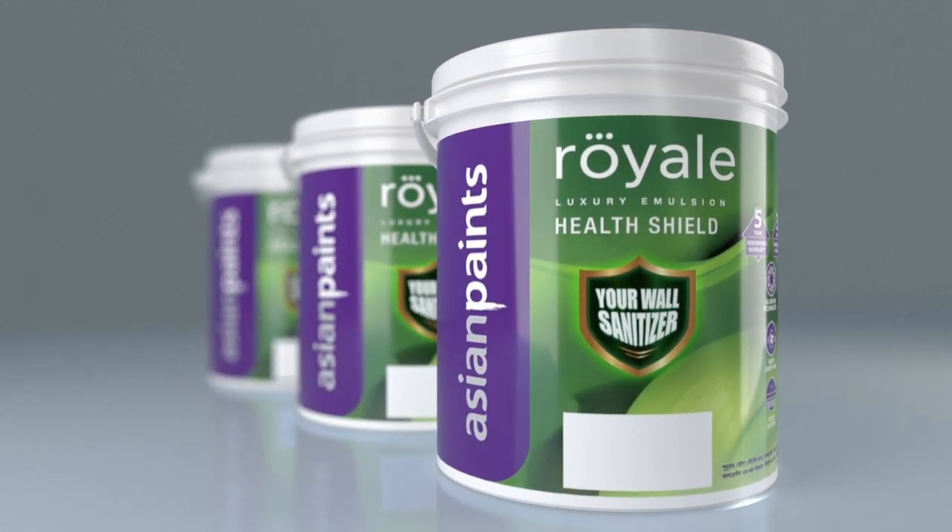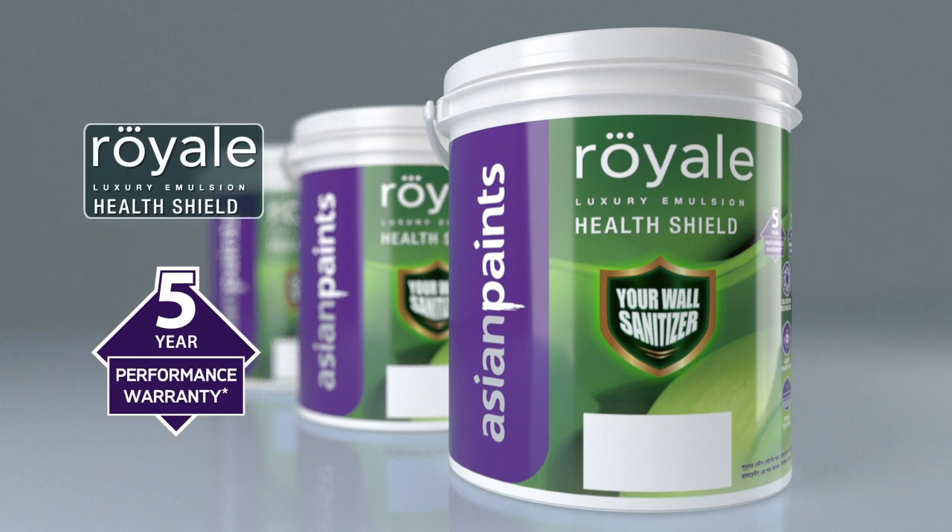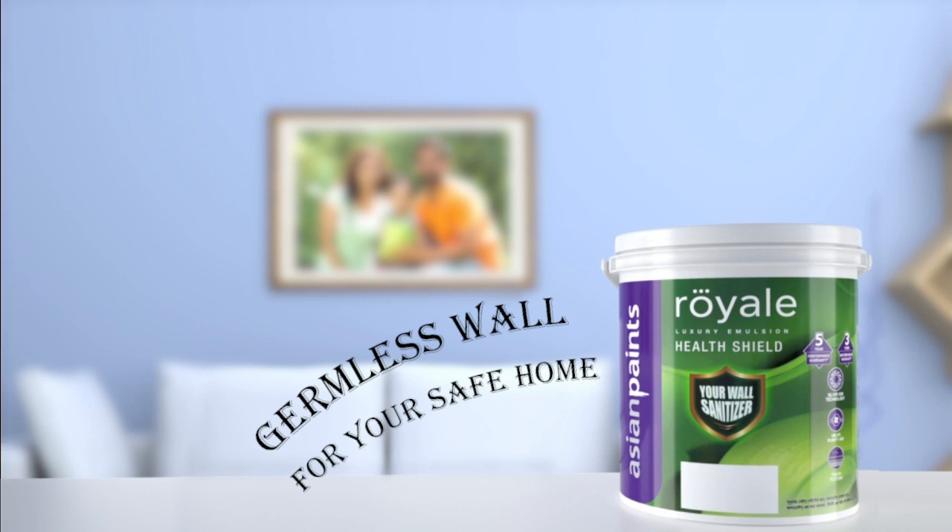Now comes with five years warranty — Royale Health Shield, germless wall for your safe home.